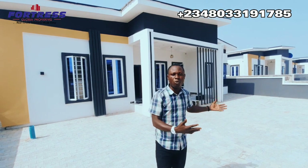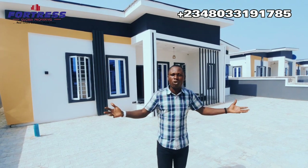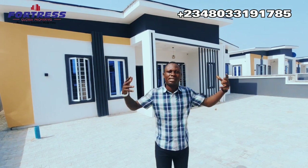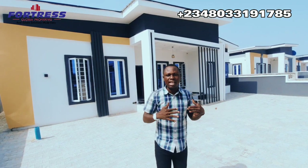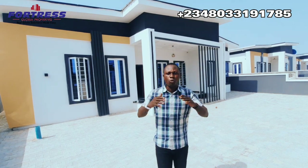Some clients have bought more than one unit — two, three, even five units. You can buy it to rent out for rental income or short-let, or you can buy it to resell later at a higher price, because it's currently selling below market price compared to other properties around this amazing location. This is a good investment opportunity to take advantage of.